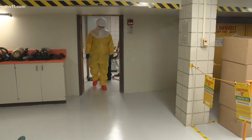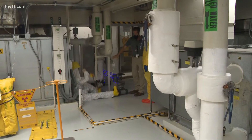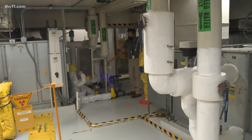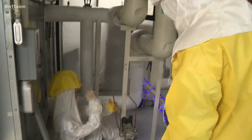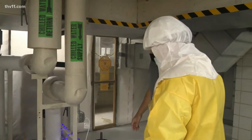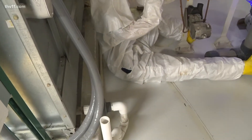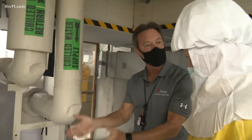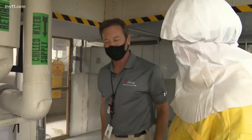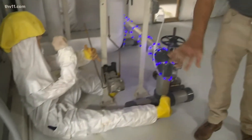Over here we have a simulated worker — an I&C worker actually doing some work on a level transmitter. We normally ask people, what do you see wrong with this? There's a hole in the suit right there. If you saw this worker, you'd want to tell them they've got a hole in their contamination suit and they need to get out. He's also sitting on the ground, which you shouldn't be doing because there's contamination all over the ground.